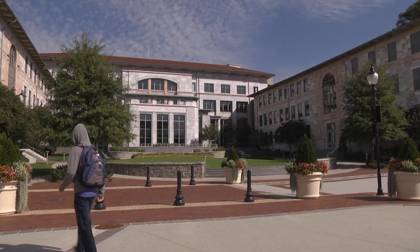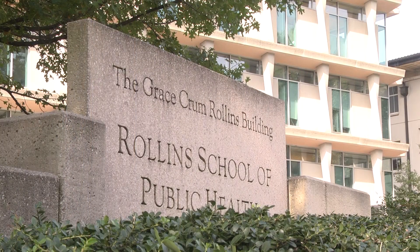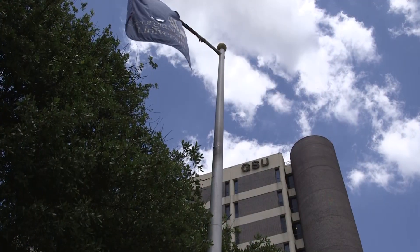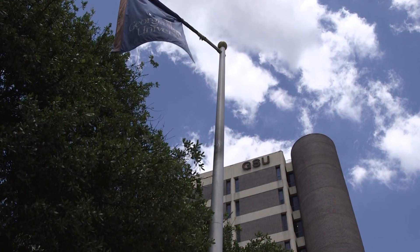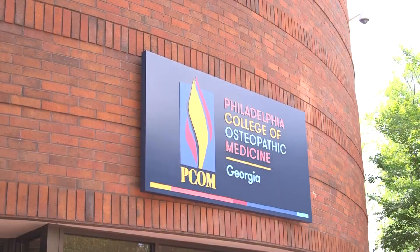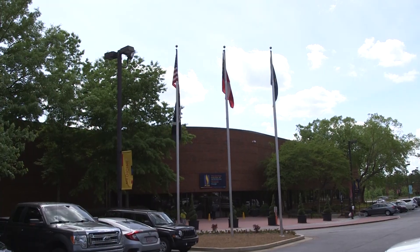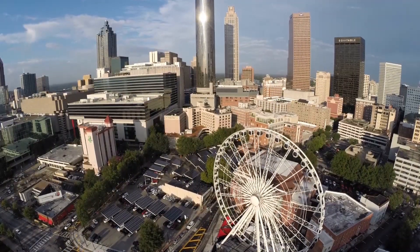Participating students have been recruited from Emory School of Medicine and School of Nursing, as well as Rollins School of Public Health, the Georgia State School of Social Work and College of Law, Mercer University College of Pharmacy, and the Philadelphia College of Osteopathic Medicine. The program is also making plans to expand to other Atlanta institutions.